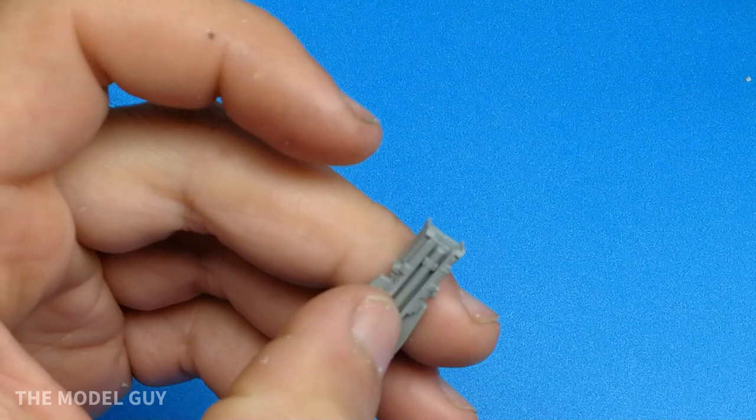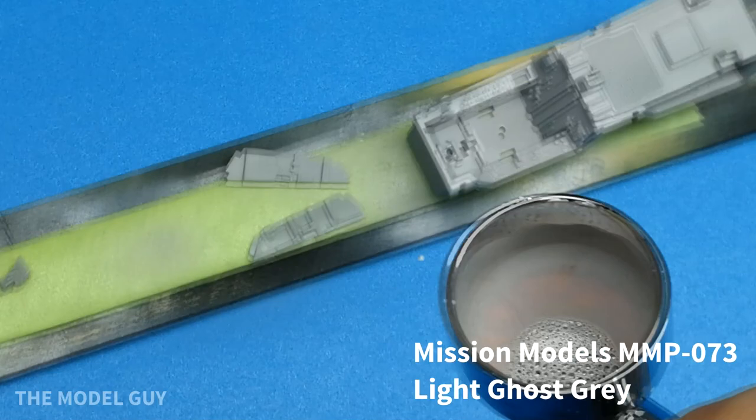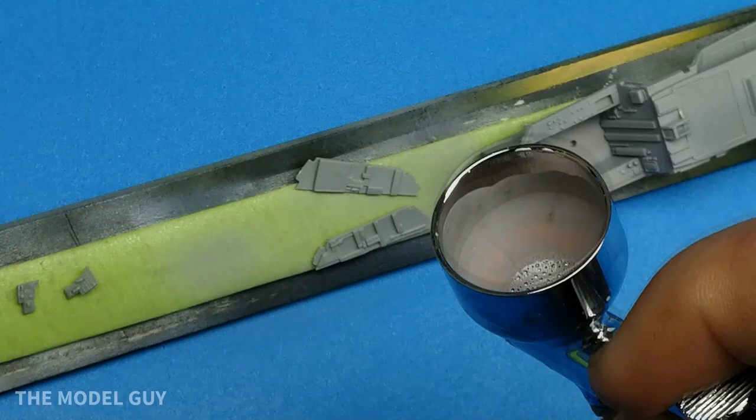Hello viewers and welcome back to another video from the Model Guy. In this episode we'll be tackling the Kinetic CF-18B Hornet. However, there were some issues with the kit and we'll get into those later, but first we'll start off with a brief history of the Canadian Hornet.